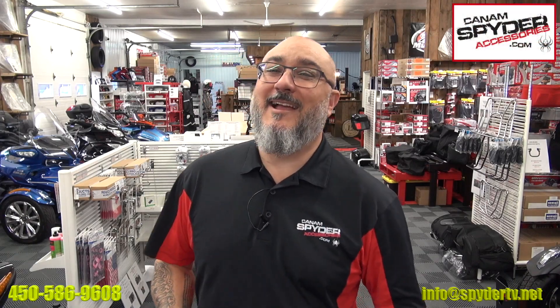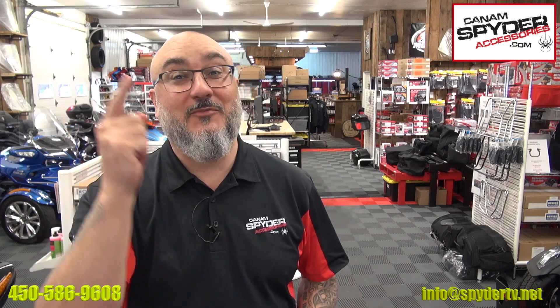Hey guys, my name is Pierre from K&M Spider Accessories.com and welcome to the Spider Shop, to your Spider Shop.